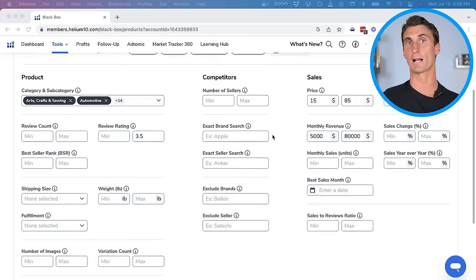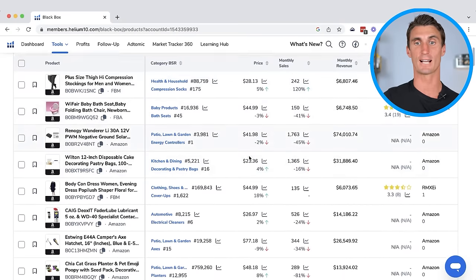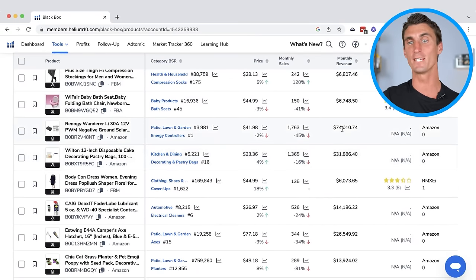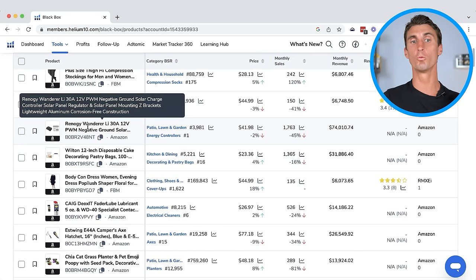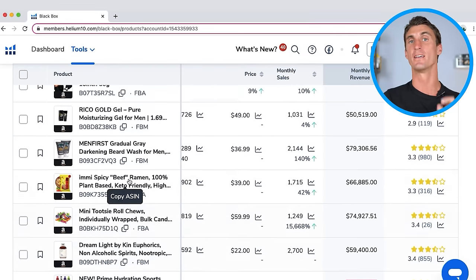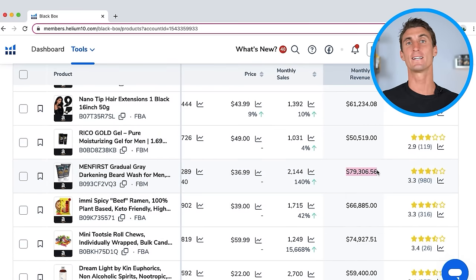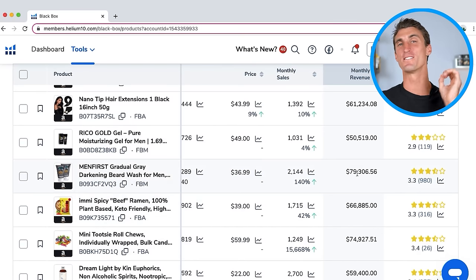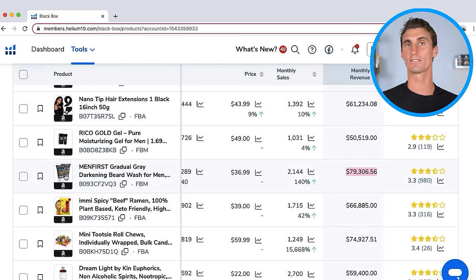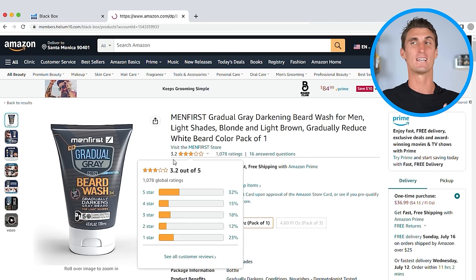After you fill out all the criteria in Black Box, you hit search, and the tool shows you a bunch of different products that meet your exact criteria — including products making over $70,000 a month with no reviews. Go through one by one and look at all these products until you find an opportunity you're actually interested in. On page two, I found a product doing over $70,000 a month in sales with a 3.2 star average, which is not very good. If we can create a competitor product that's actually good, we can steal all their sales. Let's click on this listing and go down to the one, two, and three star reviews to see why people are complaining.